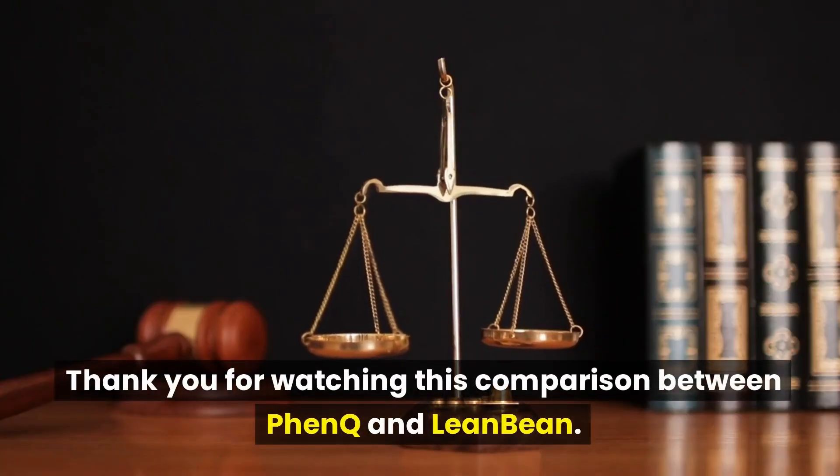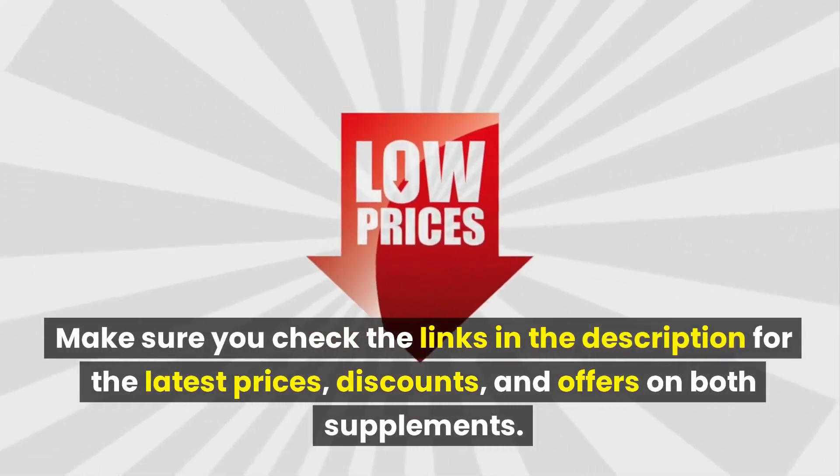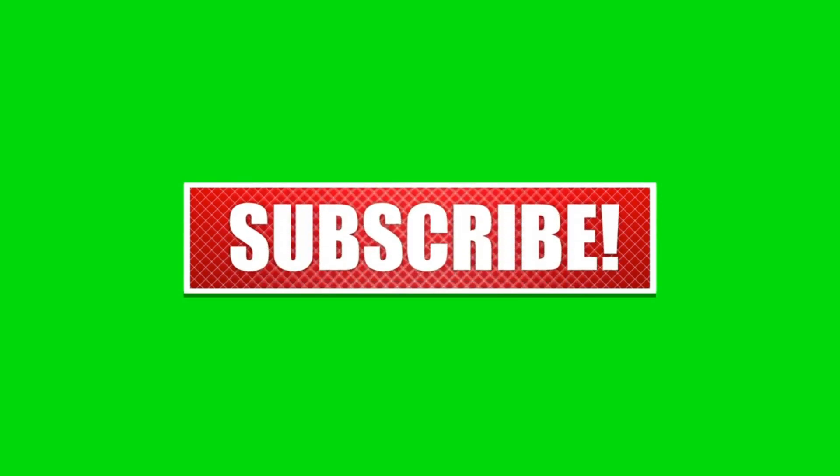Thank you for watching this comparison between FenQ and LeanBean. Make sure you check the links in the description for the latest prices, discounts, and offers on both supplements. If you enjoyed this review, kindly like this video, leave a comment, share with friends, and hit the subscribe button for future videos and updates.